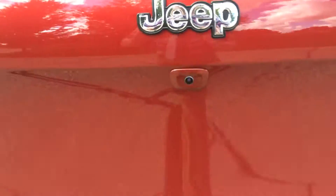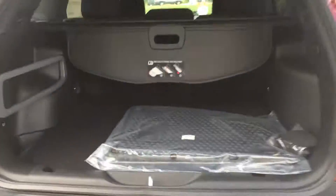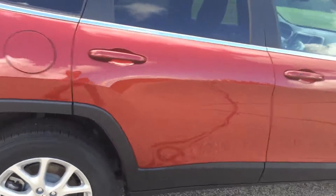This is four wheel drive, it does have a back up camera, it's also got a power lift gate with that comfort and convenience group. It has a cold weather group so you get the nice slush mats, tonneau cover, and 17 inch rims.